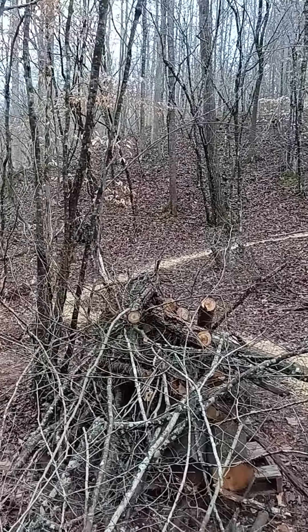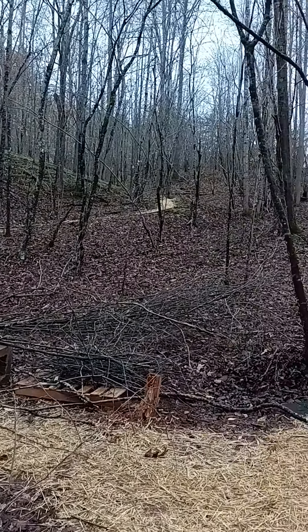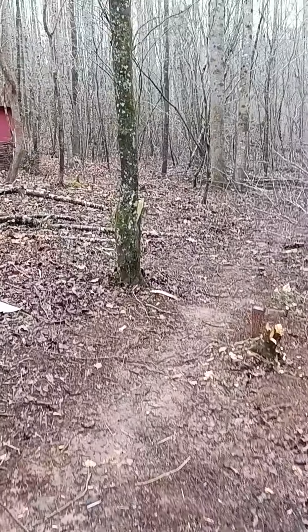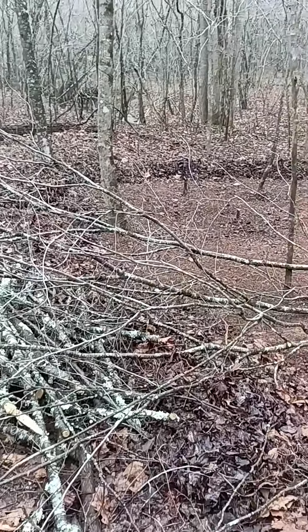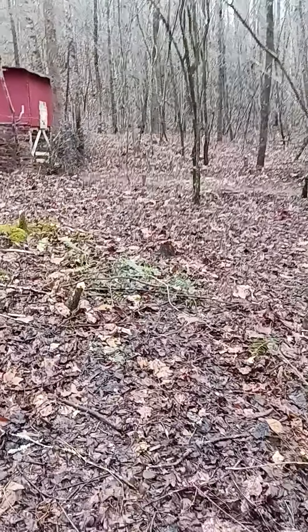This is our main entrance. You can see the path that goes all the way up the hill where we put down hay. All these trees are lying down right now because we've taken them down and we're actually using them to build fences.